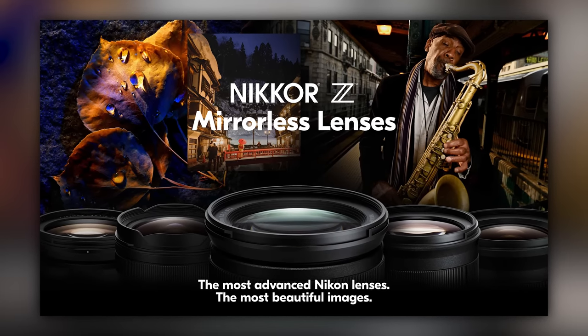We're almost done. Let's talk about weight. The Canon weighs in at 1.5 pounds or 680 grams. The Sony weighs in at 1.6 pounds, 737 grams. And the Nikon weighs in at 1.4 pounds and 615 grams. So I'm giving Nikon a check mark because they earned it for being more svelte. They're all light and they're all built very well at this point.